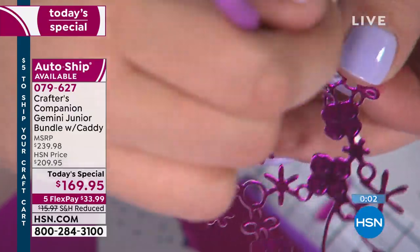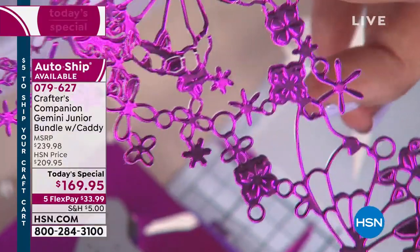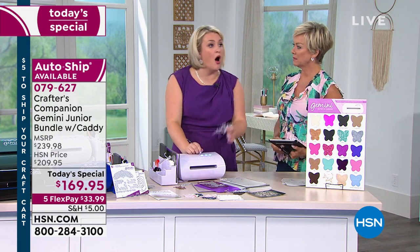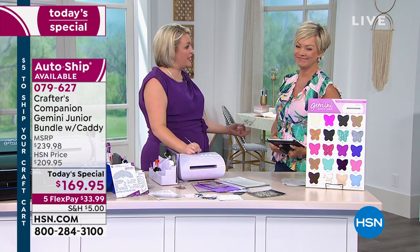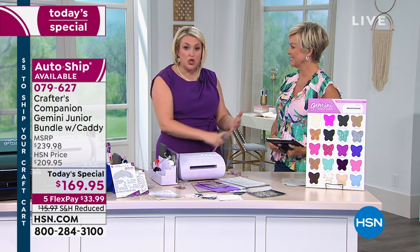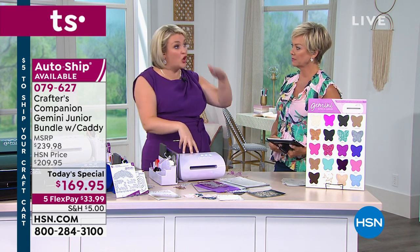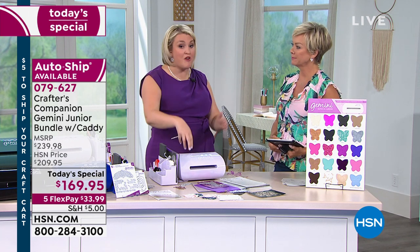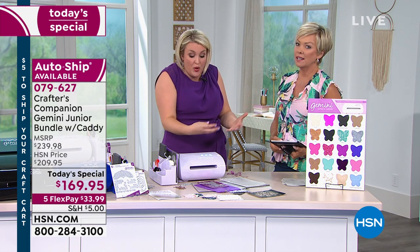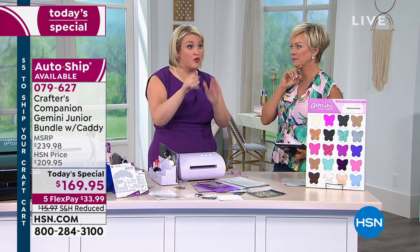Yes, you do. Get this home and try it. If you don't like it, send it back. The only complaint I ever hear about this machine is: why did I not buy it sooner? Because the price of the Gemini Junior has gone up twice in the last few years due to increased tariffs and manufacturing costs. The price will only ever go up — it will never come down.